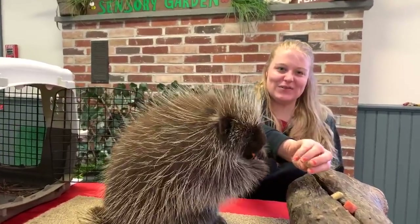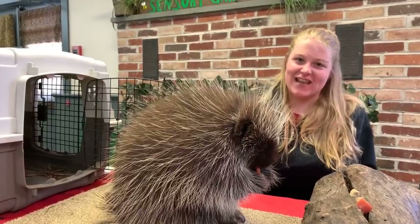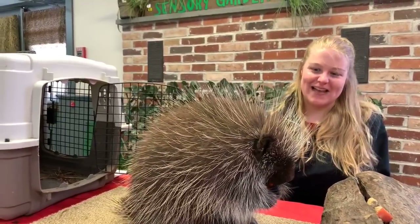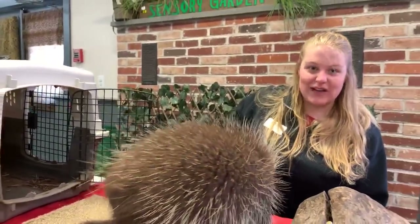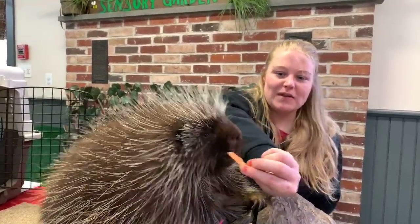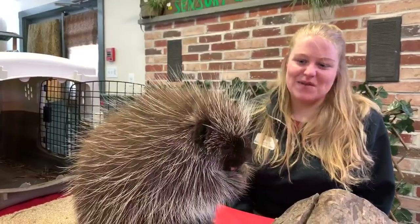Hi everyone! Welcome back to Zoo School Live at Elmwood Park Zoo. My name is Laura and I'm an educator here, and today I am with Poki, the North American porcupine. We're going to be talking about his special adaptations, how he survives in the wild, and then we'll take some questions. While the zoo is closed, we're hoping to do these sessions every day Monday through Friday at 11 a.m., so make sure you tune in.